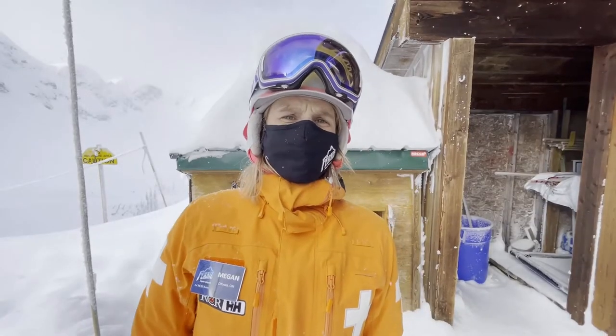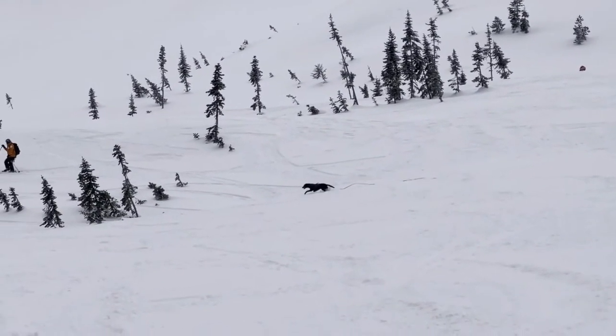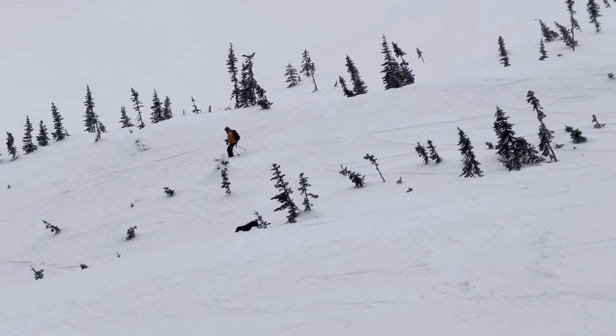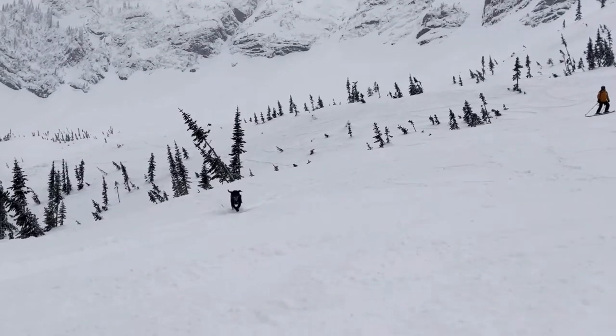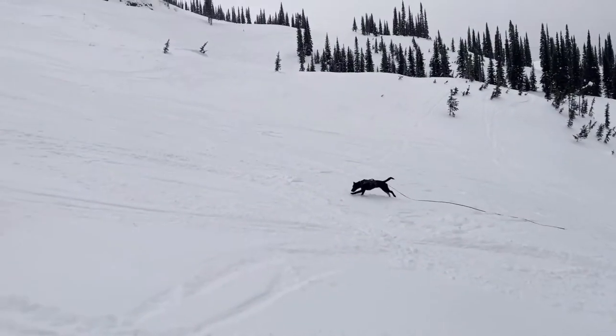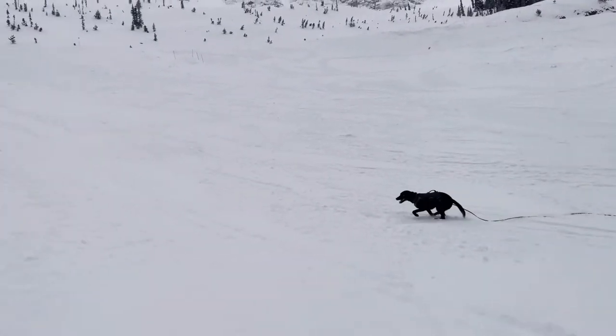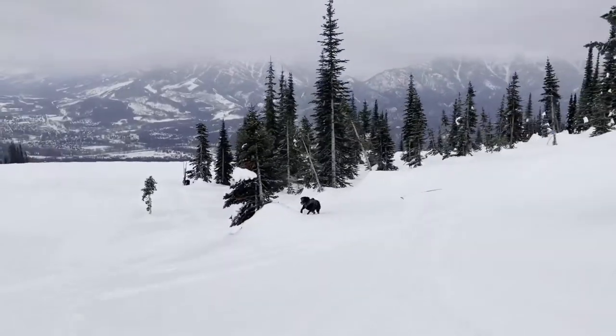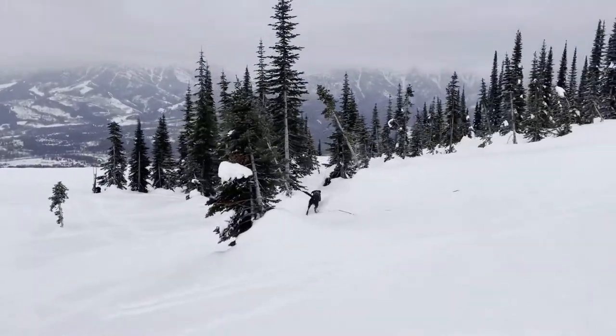An avalanche rescue dog is trained to use his or her nose to find human scent coming out of the snowpack. So if someone was caught in an avalanche at the resort, we could send the dog and handler to the scene and the dog would search using their nose all through the avalanche debris and look for that fresh human scent coming out of the snow.